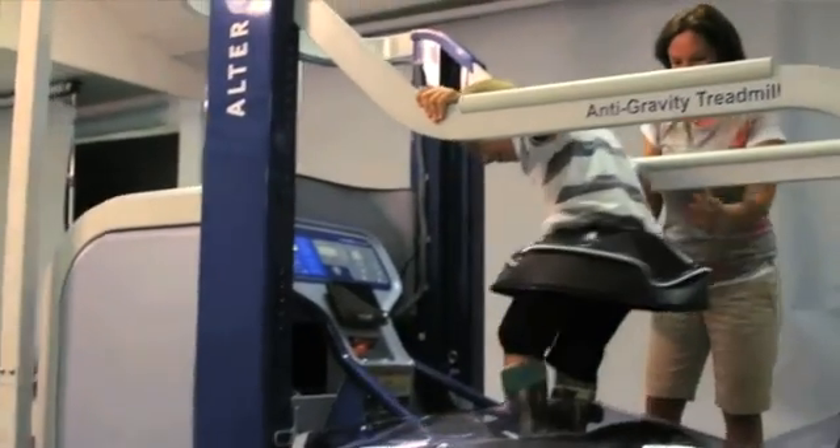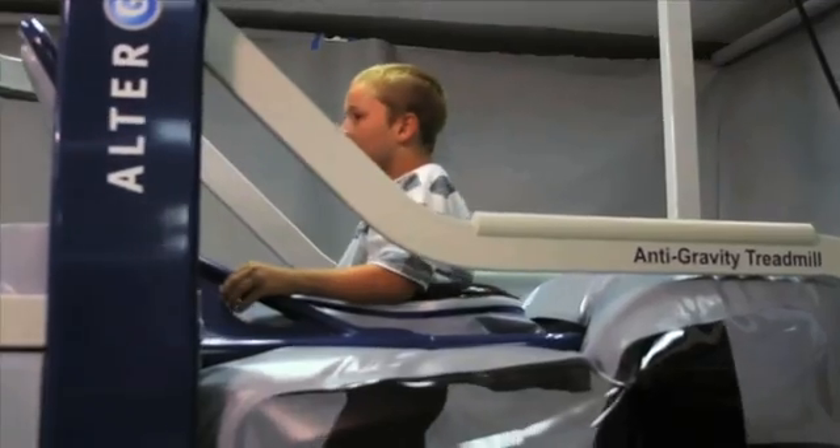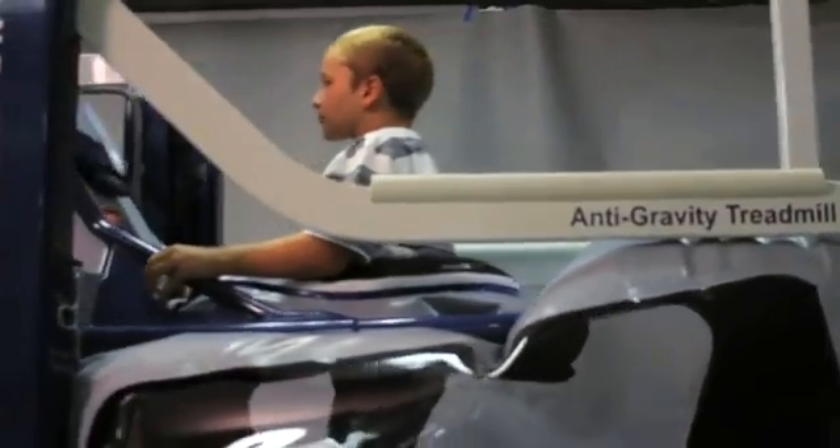The AlterG is kind of a big bubble — you have to wear these special pants, which they call a tutu. Users describe it as easier to move the body, being able to walk a little better after using it. One user summed it up simply: 'I felt like I was flying.'